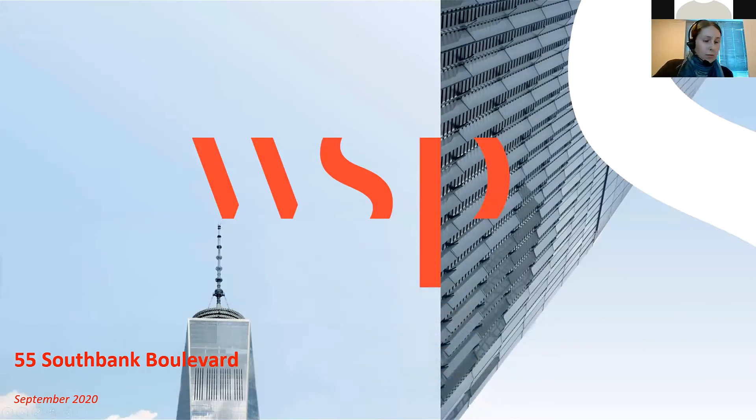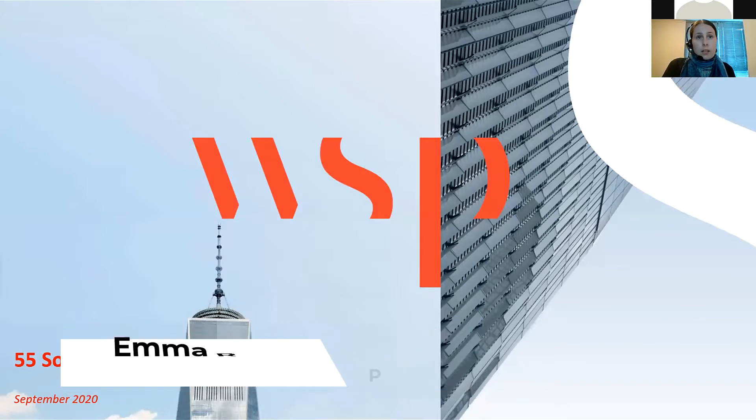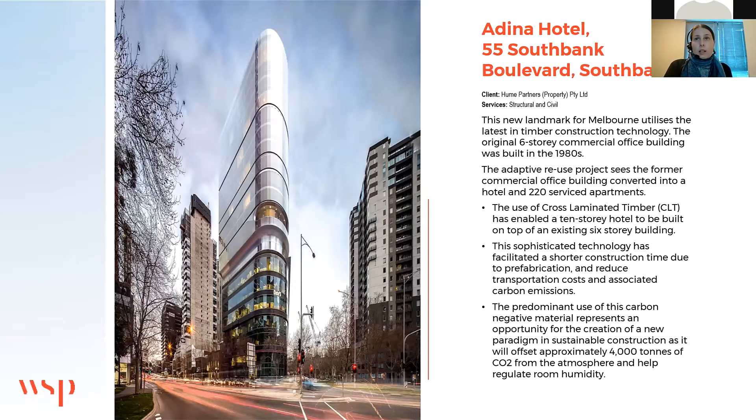We're going to be talking about 55 South Bank Boulevard as a case study, and also just in general the feasibility of extensions to existing buildings. 55 South Bank Boulevard was an existing six-storey concrete frame building — this is a render by the architect Bates Smart. You can see the six floors of the existing building, and then above that, with the changing facade, is the new build on the corner of City Road and South Bank Boulevard, just south of Melbourne CBD.